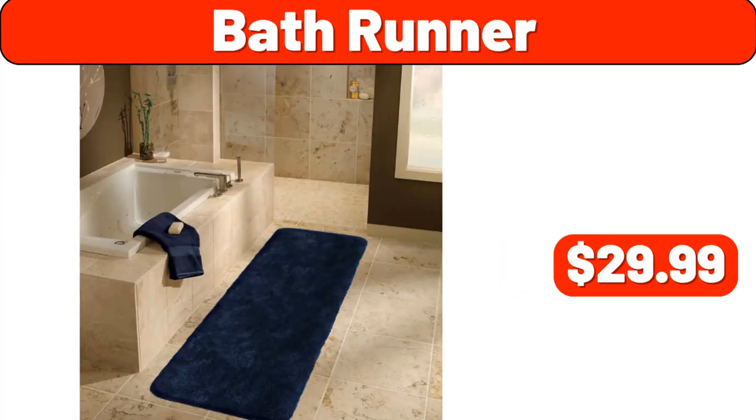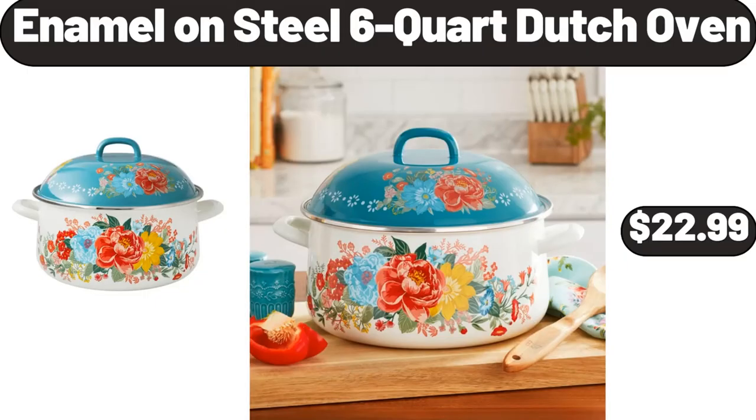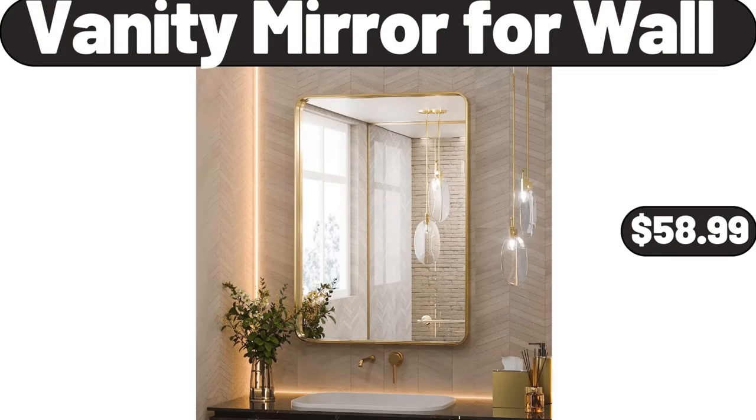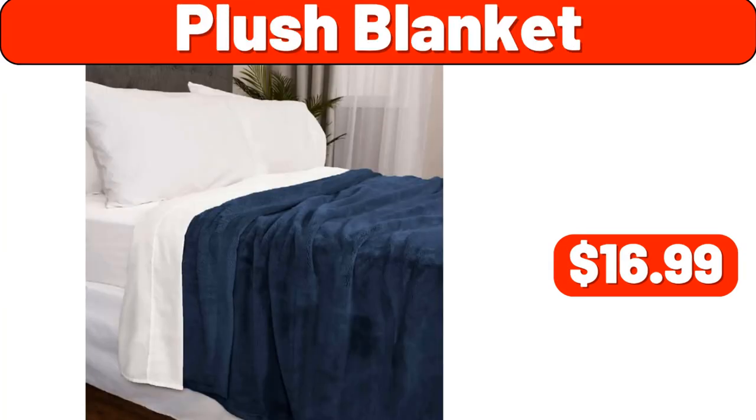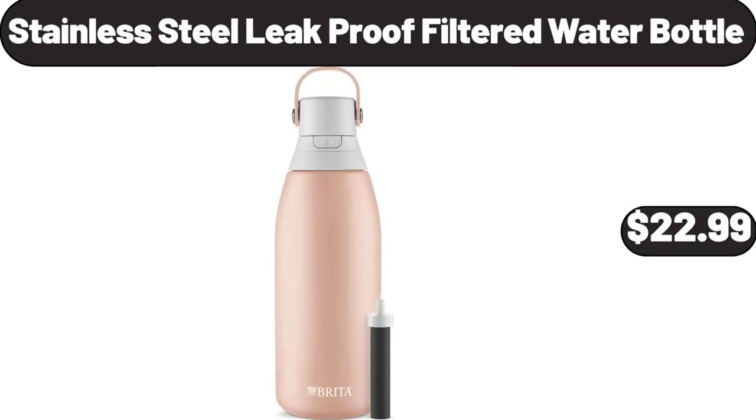Bath Runner, $29.99. Enamel on Steel 6-Quart Dutch Oven, $22.99. Vanity Mirror for Wall, $58.99. Swirl Floor Lamp, $109.99. Plush Blanket, $16.99. Stainless Steel Leak Proof Filtered Water Bottle, $22.99.